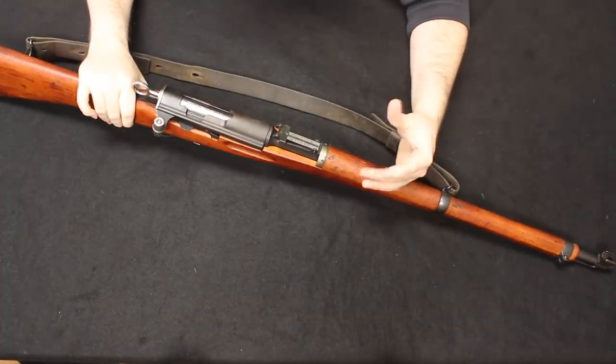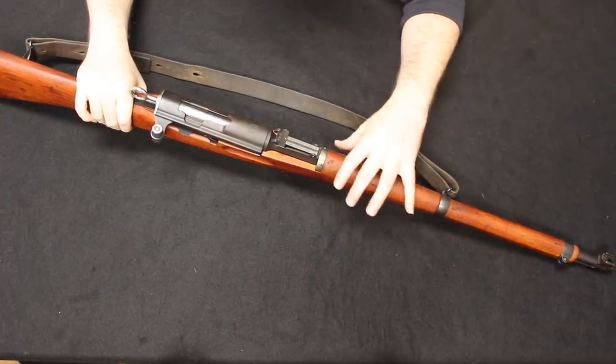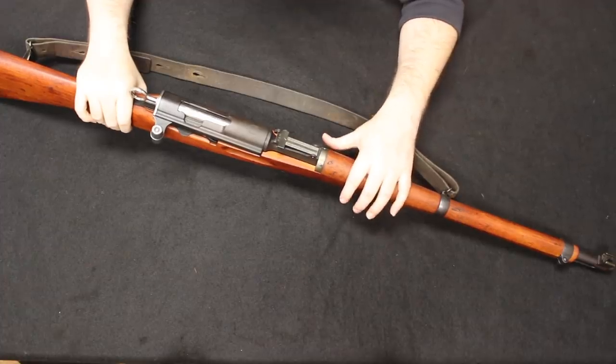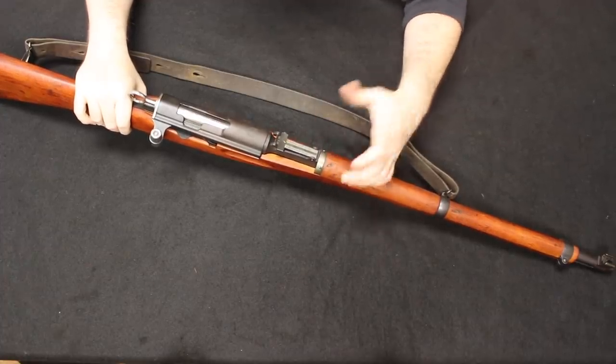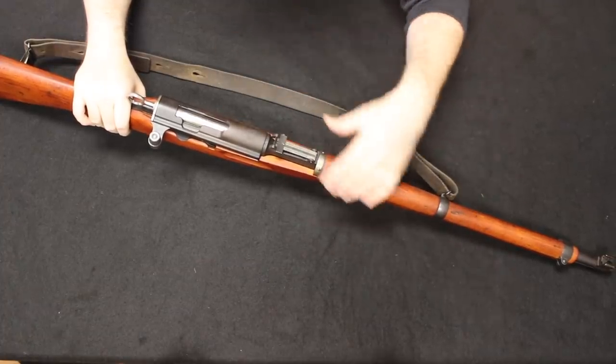Not only is it a nice piece of history and well made and fun to shoot, the K31 does fit that World War II role. Even though Switzerland was a neutral country during the Second World War, it was still a military rifle issued through the 1940s and into the 1950s as well.